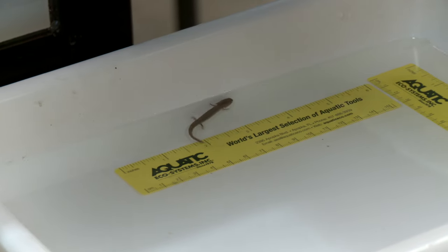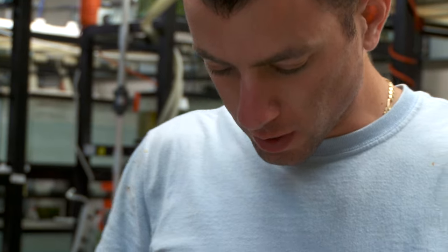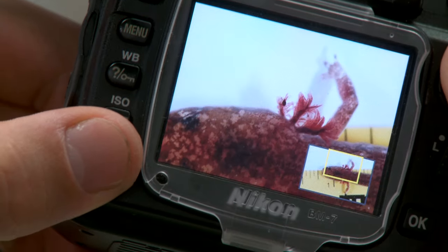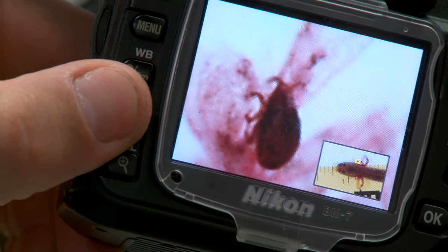One of the things that has really impressed me about the salamanders is their ability to regenerate. If they lose a toe or a foot or an entire limb, they can regrow it. The medical field is actually studying salamanders in order to understand how it is that they're able to regenerate. Humans have a lot to learn from salamanders.